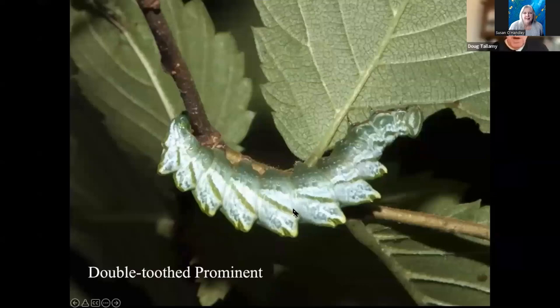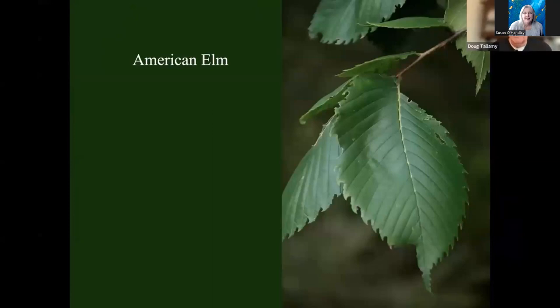I want to see if I can get the double-tooth prominent at our house — it's such a cool-looking caterpillar. It's a specialist on elm, particularly American elm. Of course, we lost our American elms to Dutch elm disease a long time ago. But there are two big American elms at the University of Delaware that did not die, and every year they make seed. I got some of those seeds when we moved in, planted them, and now I have a number of elms about 80 feet tall. They have attracted the double-tooth prominent.